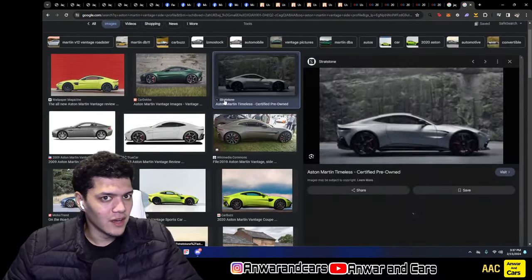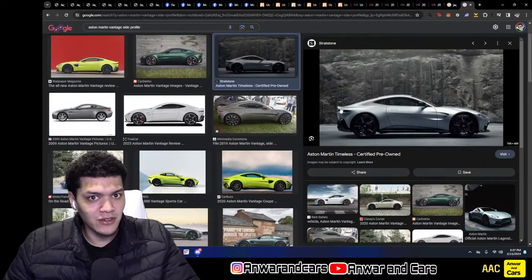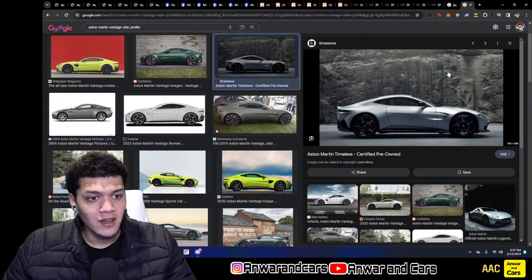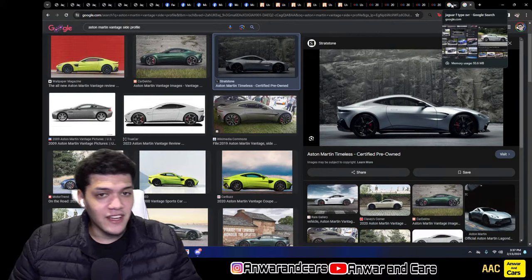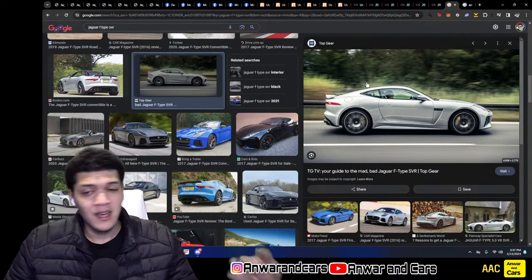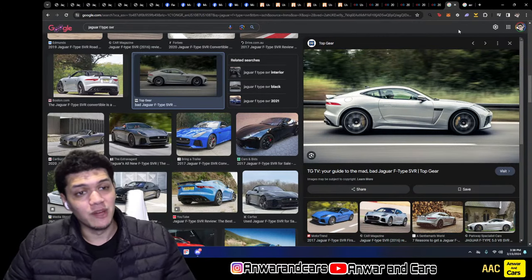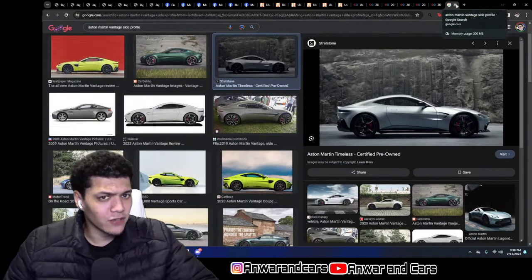Putting the two side by side, you can see how similar the lines and even the tail lights are between the Jaguar F-Type and the Aston Martin Vantage. You could compare this to a 911 or a Vantage in terms of price positioning — however the big difference is that these are highly depreciated compared to Porsches, which is great for buyers.